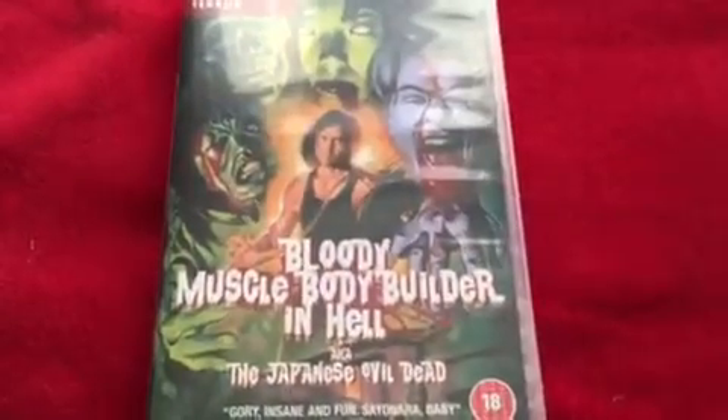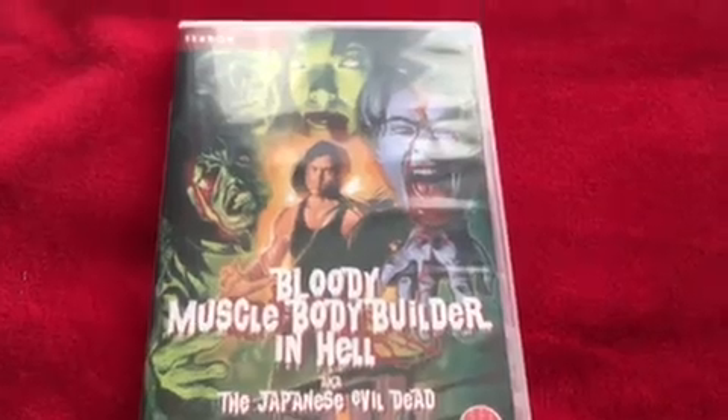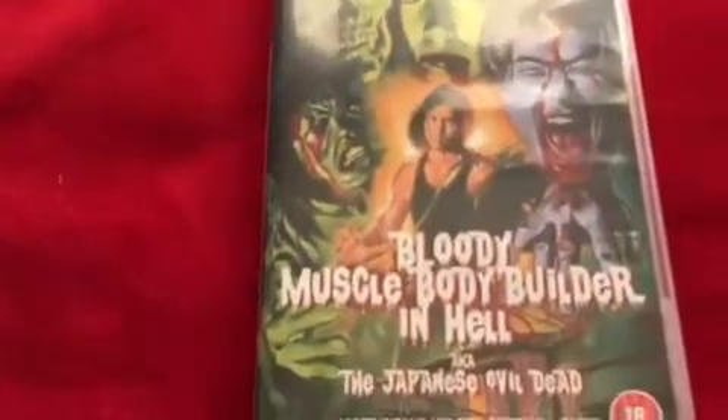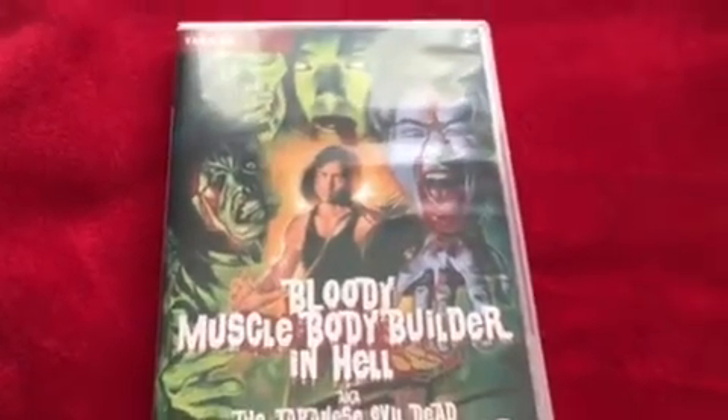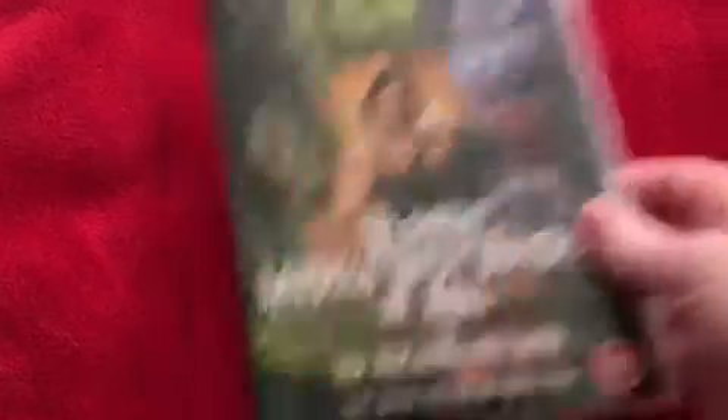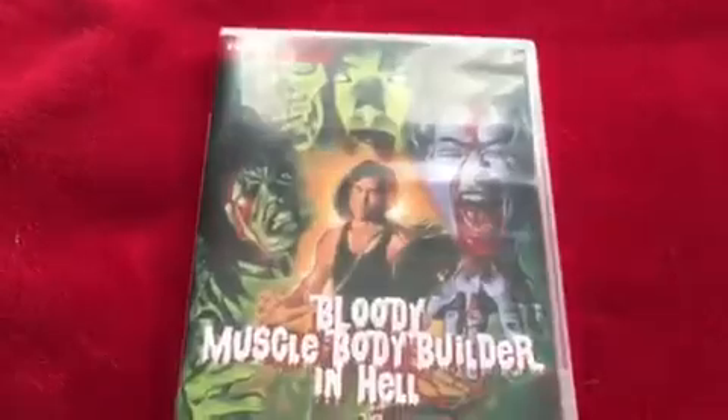This one came from the Worker Boys channel — he had it on his channel and it looked absolutely mental. I asked him if it was any good and he said it's a very short movie but a lot of fun. It's Bloody Muscle Body Builder in Hell, aka the Japanese Evil Dead — even just that title tells me I have to see it. It's from Terracotta, who also did Fairy Tale Killer which was quite good. This one's only 62 minutes long, but sometimes you need a short film like that.